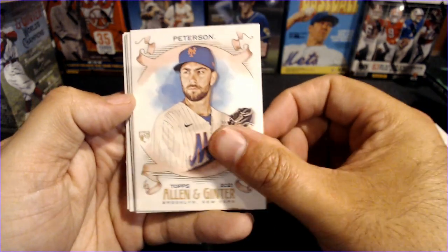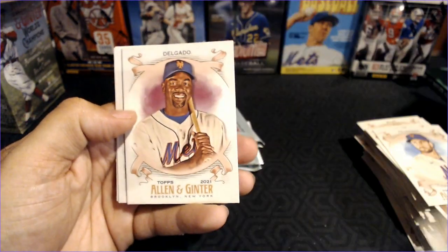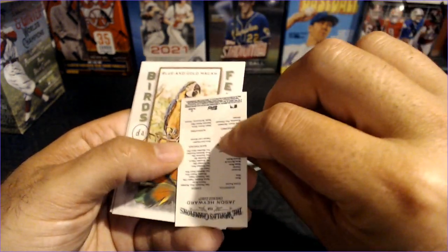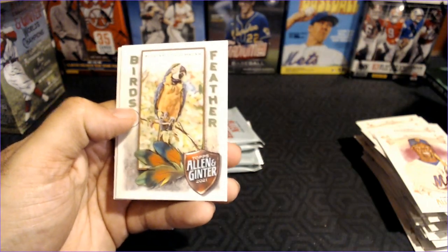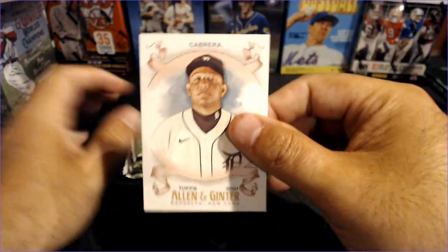Do you guys have a favorite series or insert? David Peterson, Luis Garcia rookie, Carlos Delgado, and a backwards mini — Jason Heyward. The Birds of a Feather, Blue and Gold Macaw. And Miggy — Miguel Cabrera.